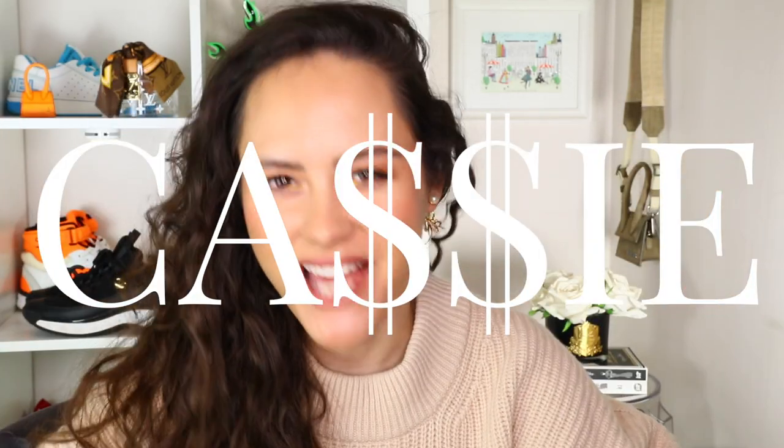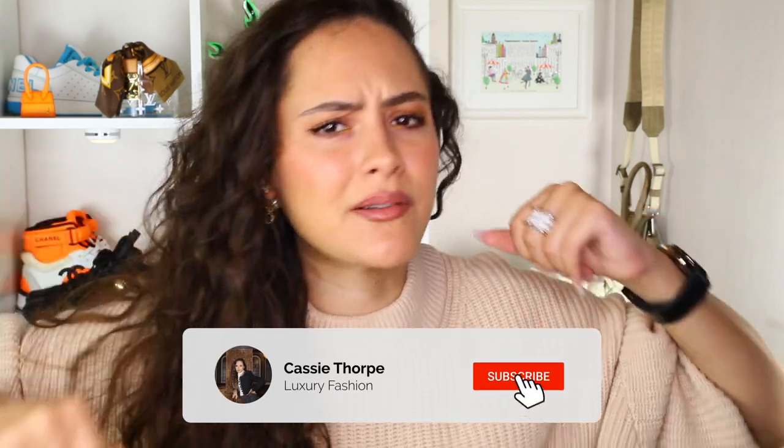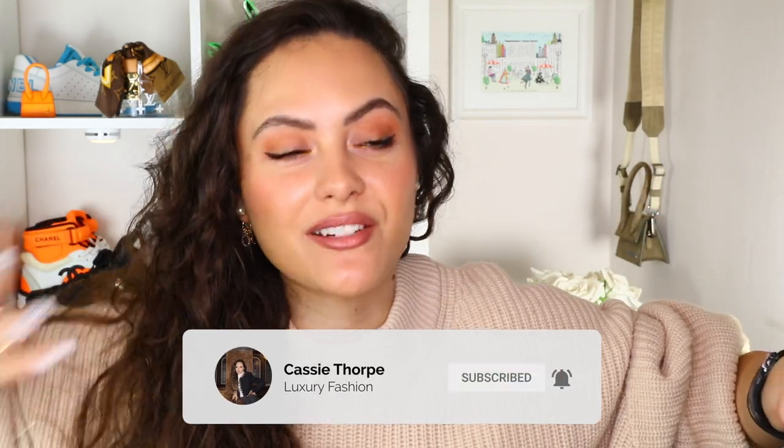Hi guys, it's Cassie. Today I'm talking about the coziest luxury items to use at home, what with all the time we're spending here these days. If you are new here, my name is Cassie, I'm a self-diagnosed luxury addict. I put videos on Mondays, Wednesdays and Fridays, so if you like luxury fashion, you're probably going to love it here. Head down there, subscribe, turn on the bell, become a member of our luxury addicted family.